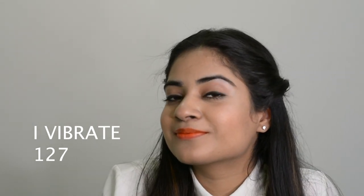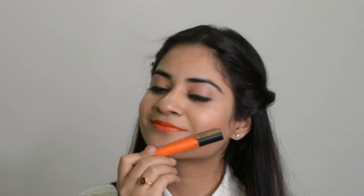The next shade is Eye Vibrate No. 127. This lip shade is for those girls who are very out there and very experimental, because this is not a regular red or pink but a very bright orange shade which everyone can't pull off. So if you think you can, you should go for it.